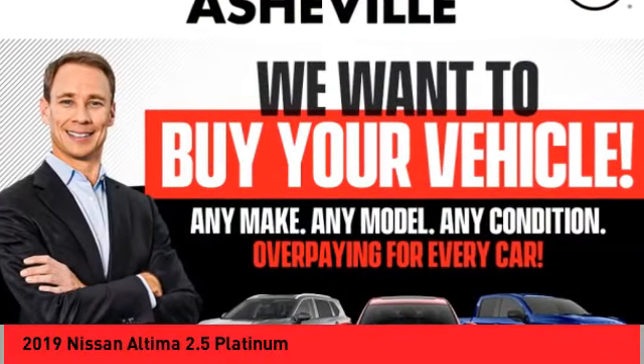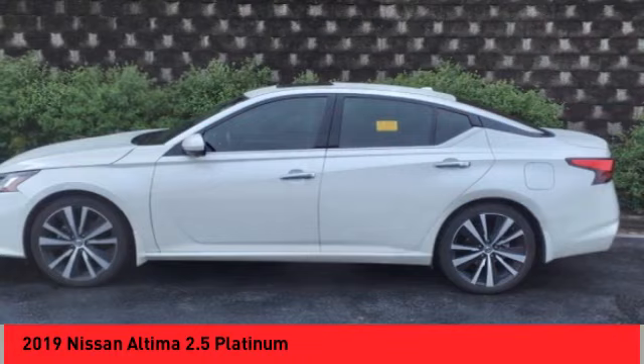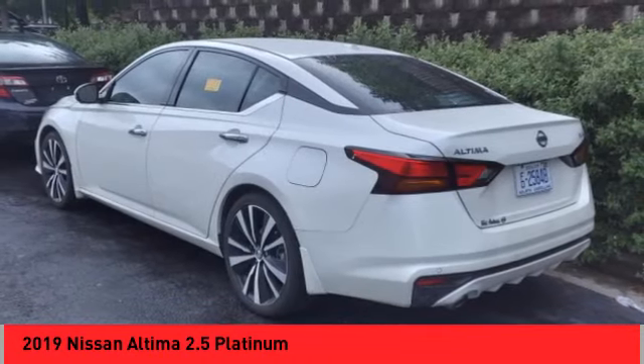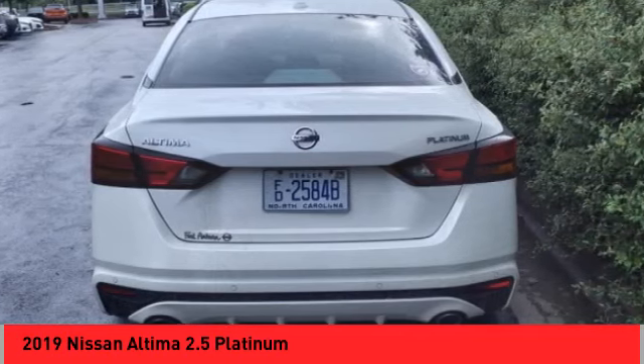We are pleased to show you the 2019 Altima. The Nissan Altima offers advanced features to make life easier, including push button ignition, which comes standard.